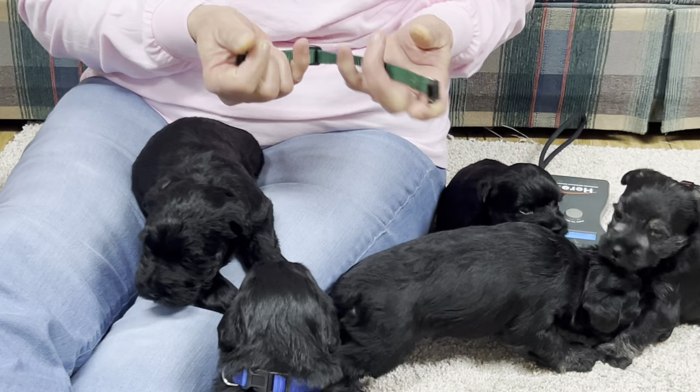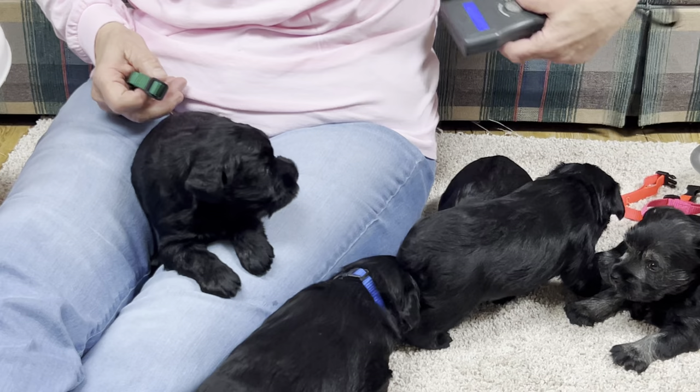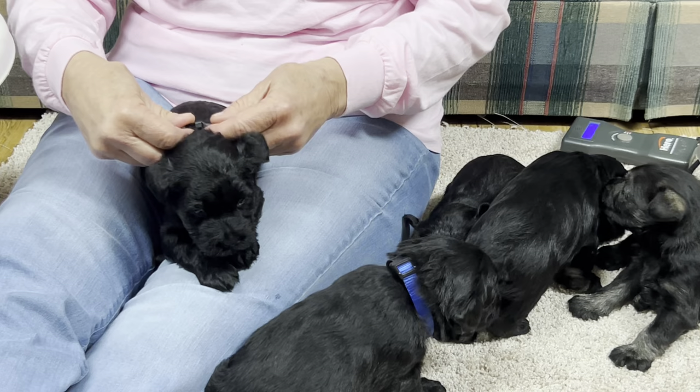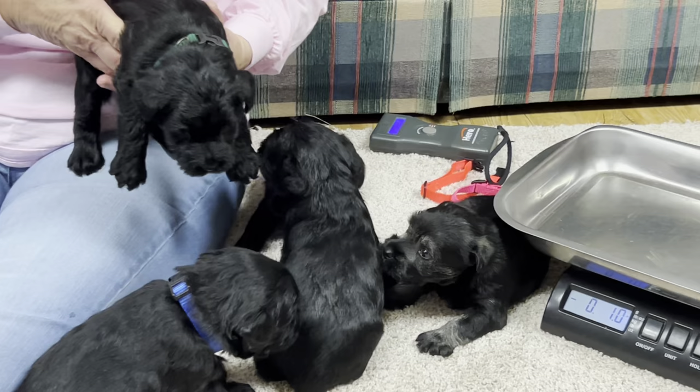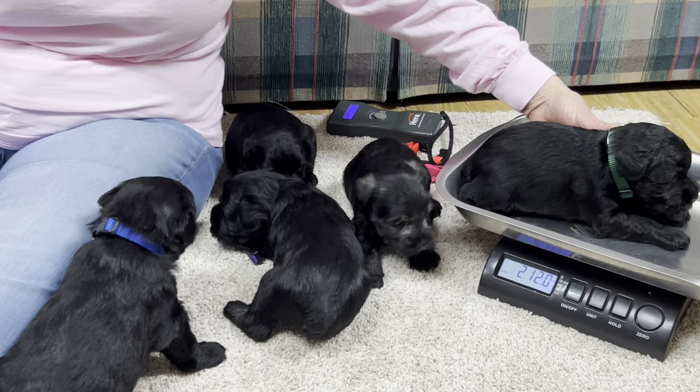So this one is getting a forest green collar. Microchip number 7020. We're going to give him a forest green collar. Now we're going to move this so nobody can see the weights. Two pounds, twelve ounces right on the button.